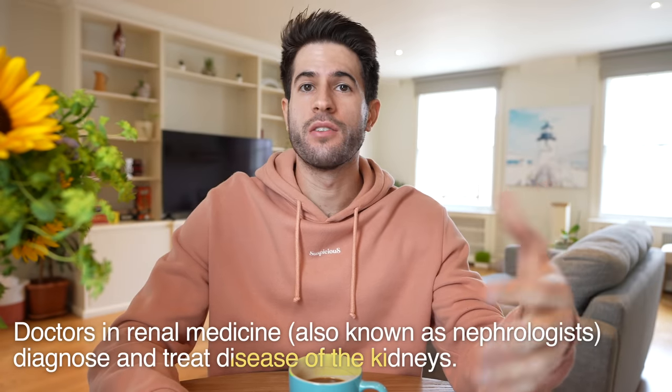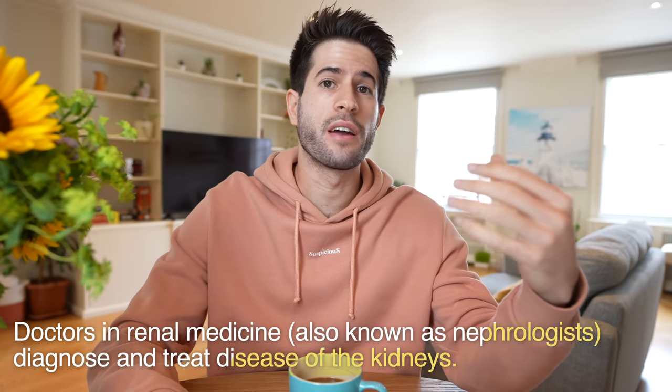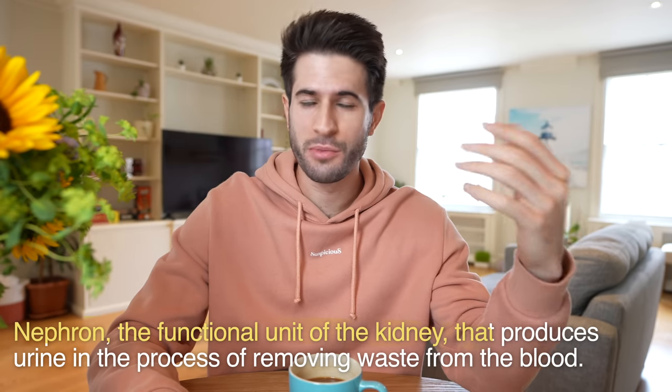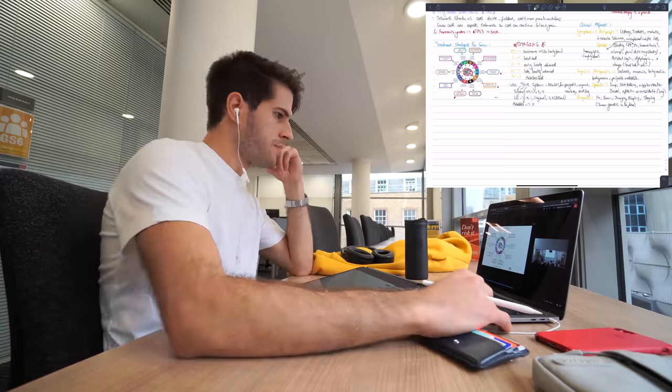For those of you who don't know, renal medicine means medicine of the kidneys. If you are a medical specialist in the kidneys, you are called a nephrologist, which is named after the nephron — the single basic unit of the kidney. My renal medicine placement was quite similar in big picture terms to my geriatrics placement, which I have a whole video about. I'll go into a lot more detail about the renal transplant side of things, but let's start off by talking about the team.